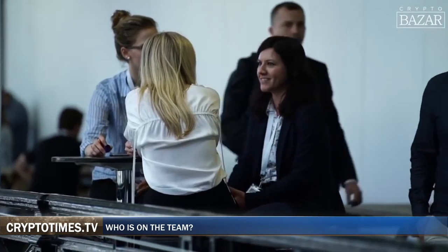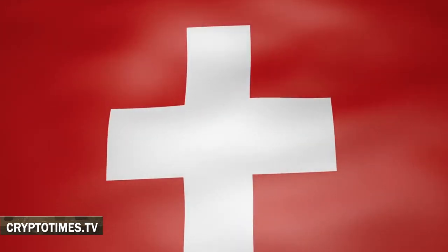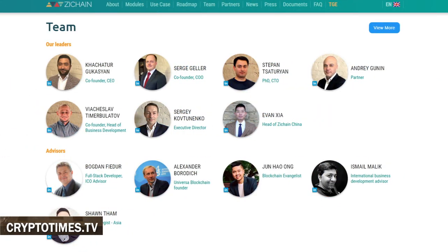ZChain was founded by a group of professionals from IT and finance in 2017. The company behind ZChain is based in Switzerland. Kachatur Gugasian is the founder and CEO of ZChain, an investment management professional with more than 10 years of experience in asset management and private banking.